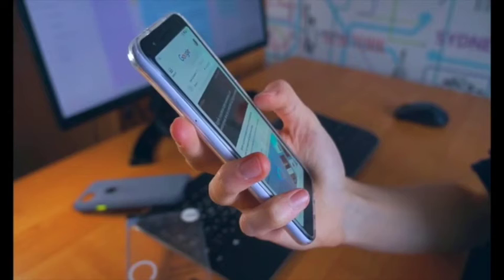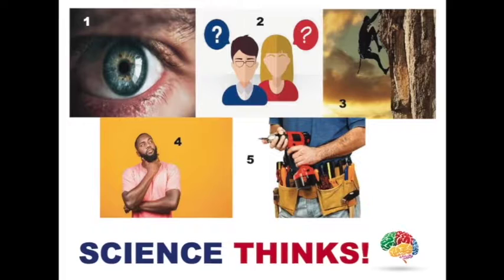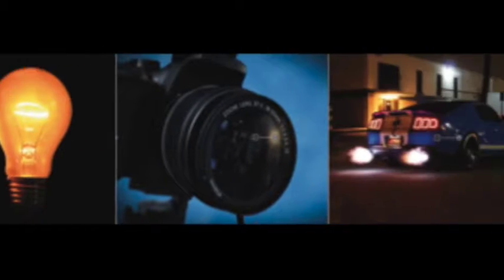These are past phones. These are phones today. Let's see how science goes from thinking to 7 everyday things.